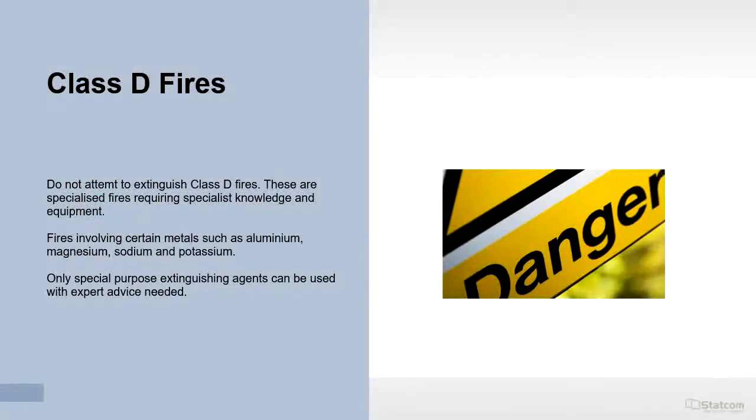Class D fires are specialist fires requiring specialist skills and equipment. Do not attempt to extinguish these fires unless you are trained to do so. For information only, Class D fires involve certain metals such as aluminium, magnesium, sodium and potassium. Only special purpose extinguishing agents can be used, with expert advice needed.